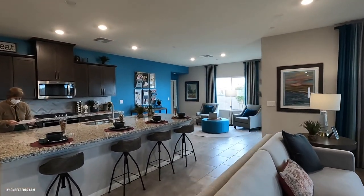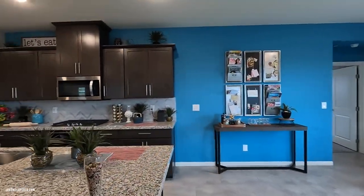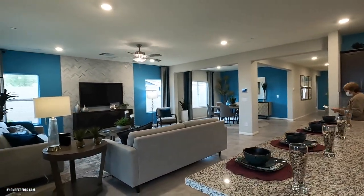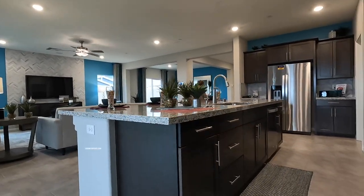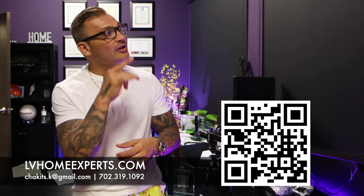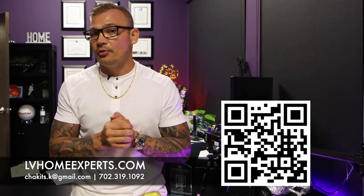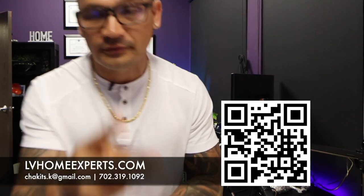All right guys, let me know your thoughts about this property. If you haven't subscribed to the channel, go ahead and click that subscribe button. Don't forget to tune in today at 4 PM Pacific Standard Time where we talk about real estate and financing. Other than that, thank you so much for tuning in — have a blessed day. If you want to check out all our video home tours, we have over 1,800 of them. If you're in the market to purchase a home, visit lvhomeexperts.com.